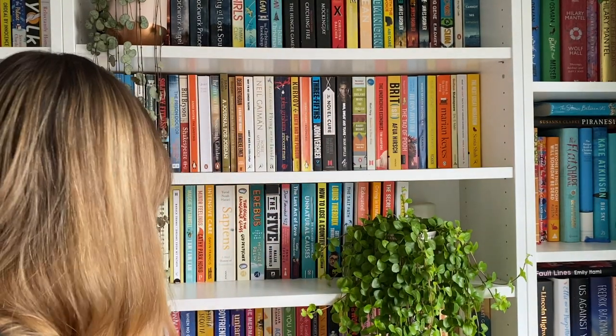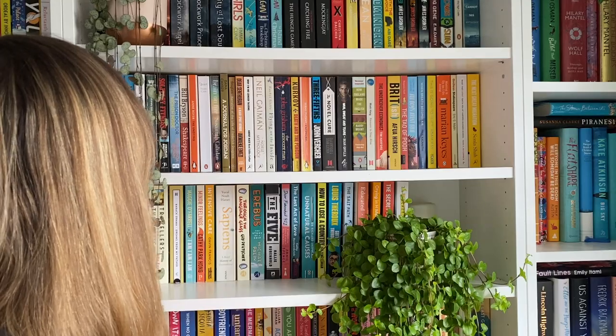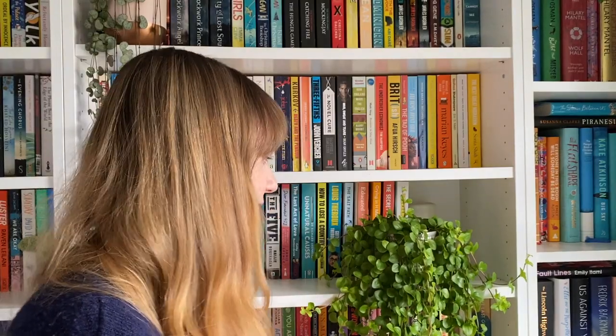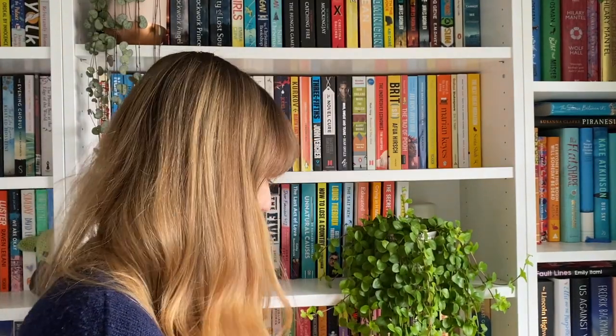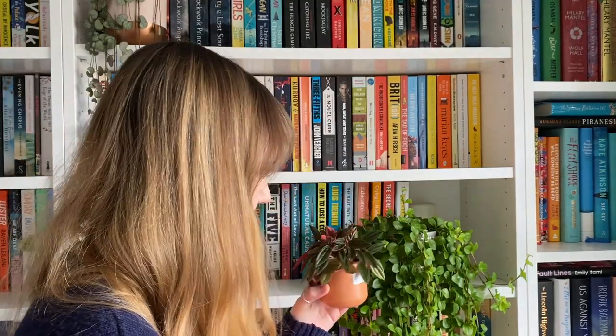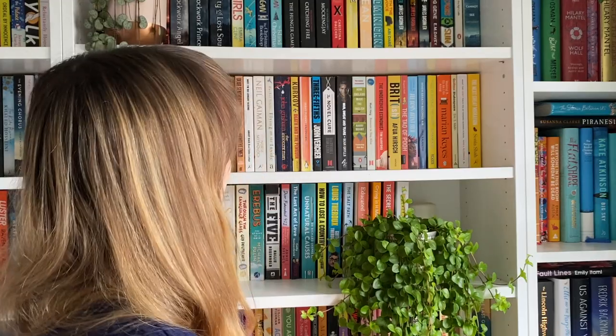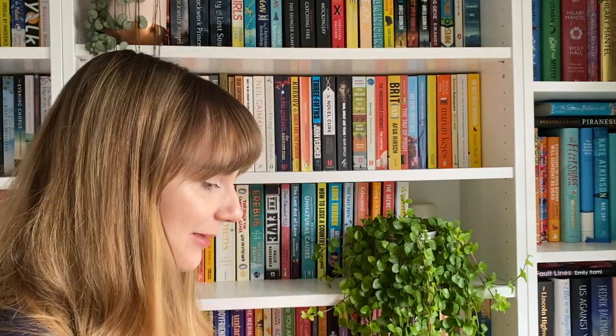When I first got the string of hearts it only came to about here, so it's doing very well. This other one I don't know what it's called but it's a trailing plant — a lot of people like it on Instagram. And then I've got this little cute guy whose leaves just fell off, I think that needs watering. Plants and books are the best combination, so I like them as an addition to my bookshelf. But yeah, that is my non-fiction.